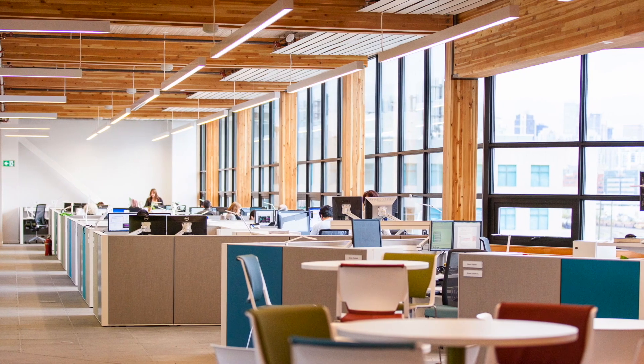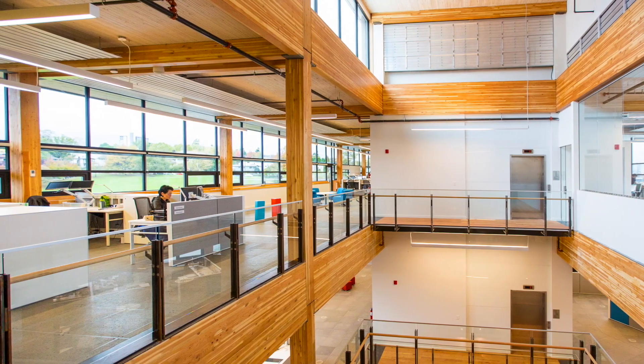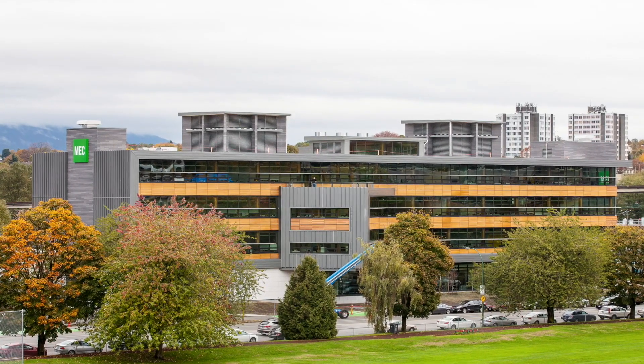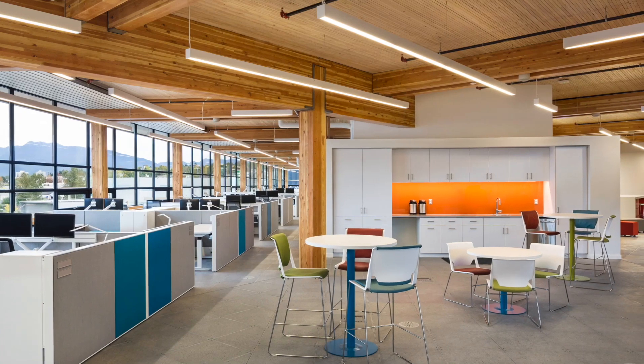It can be a great material both structurally and architecturally. I think the real opportunity is in this four to eight-story commercial market. It can go up faster, it's quieter, and it gives you a beautiful space that you can leave exposed to view.